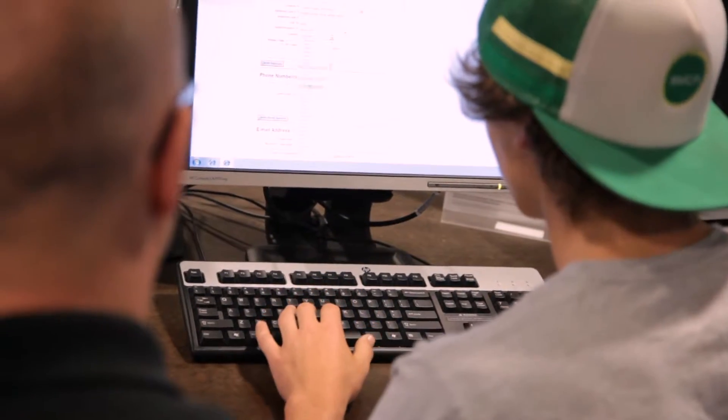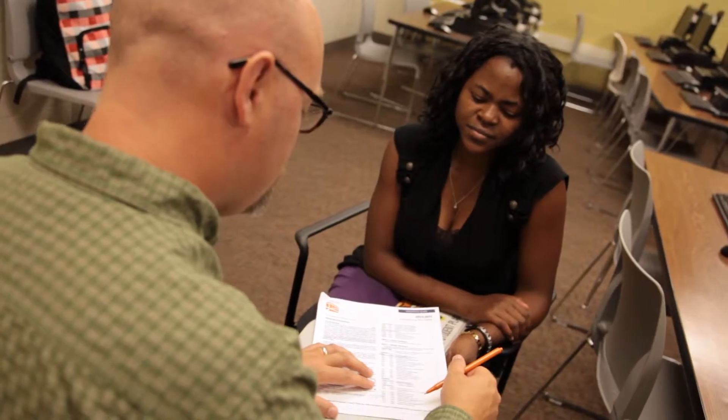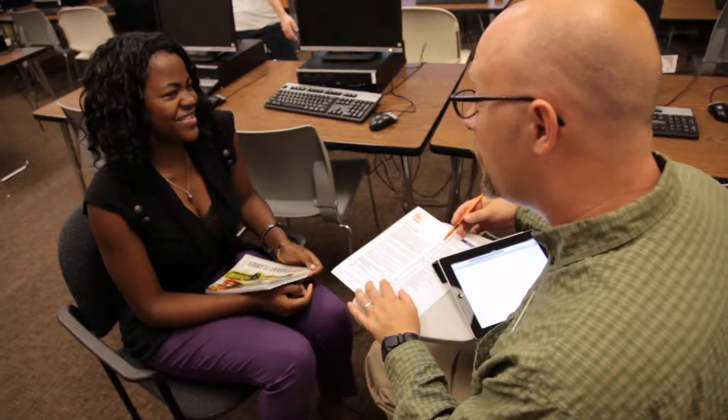Then they fill out financial aid paperwork, which is the FAFSA, the Free Application for Federal Student Aid. From there, they take our college assessment test, the Accuplacer, which places them in the correct classes to start. And then they just go through an orientation session where they'll register for classes and get a lot more information about the college.